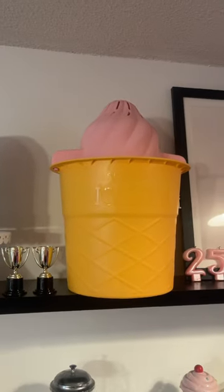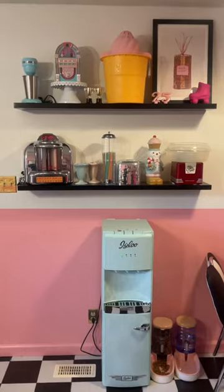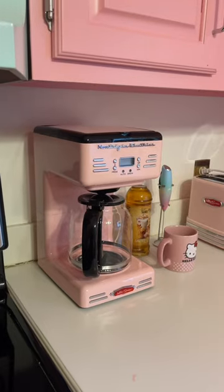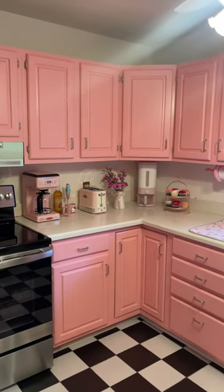Other things they gifted me: this beautiful ice cream maker plus the ingredients, so I guess I'll be making ice cream. I styled it on my shelf. Here's the coffee maker and here's this gorgeous toaster. This corner is now beautiful and complete.